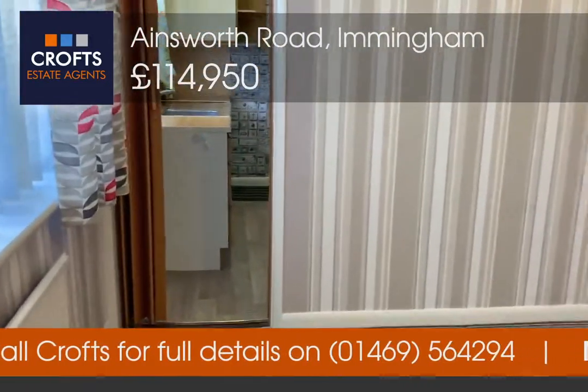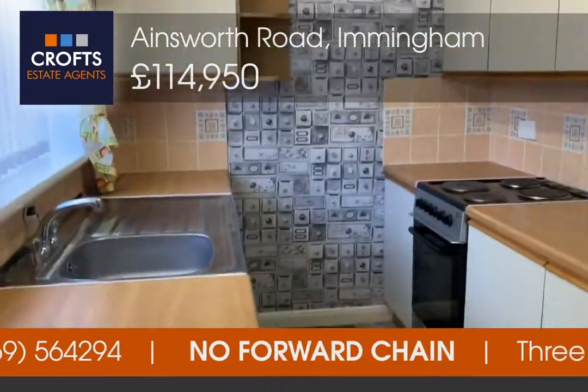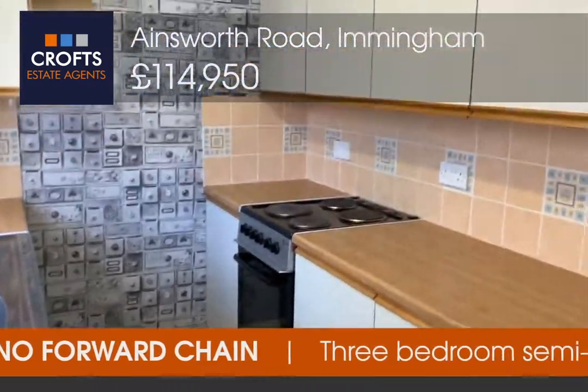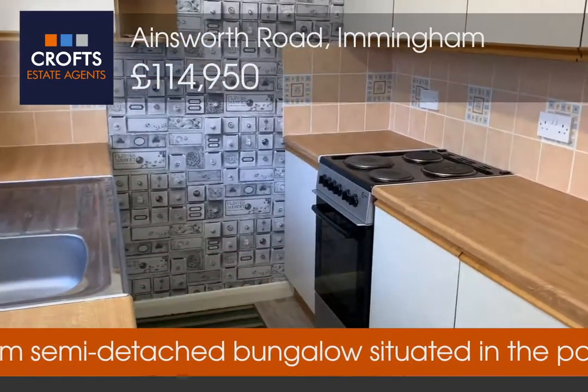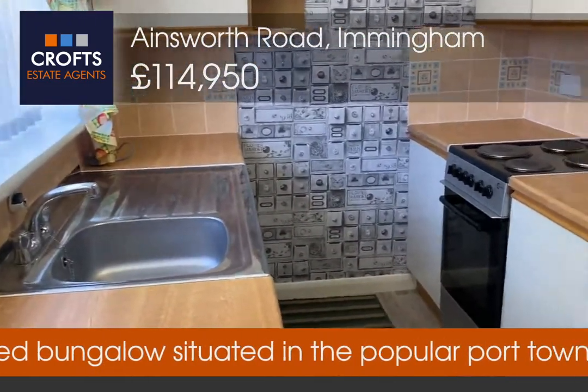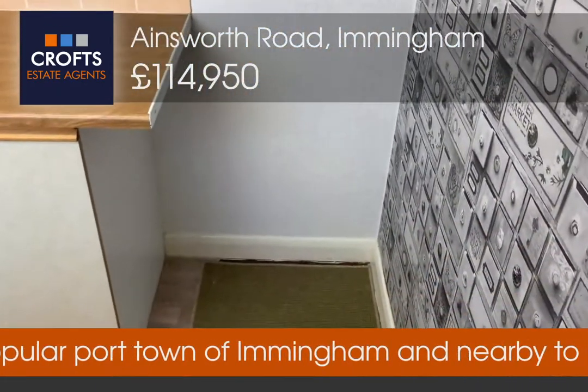To the left you've just seen in the shot is the kitchen, which is well proportioned. Plenty of storage space and eye-level units, with space for a freestanding cooker, sink with drainer, and in the corner space for a freestanding fridge freezer.